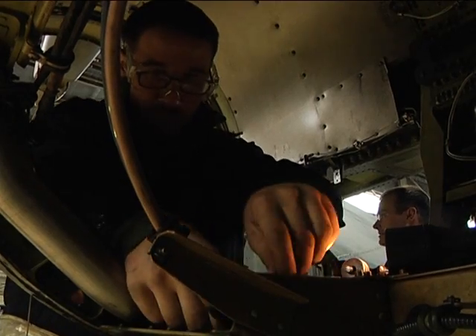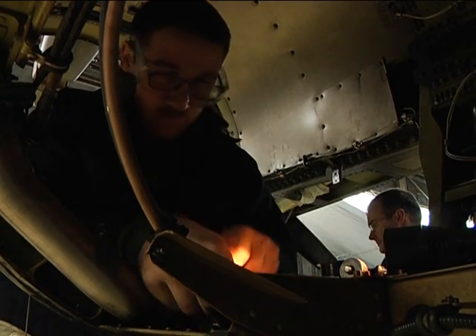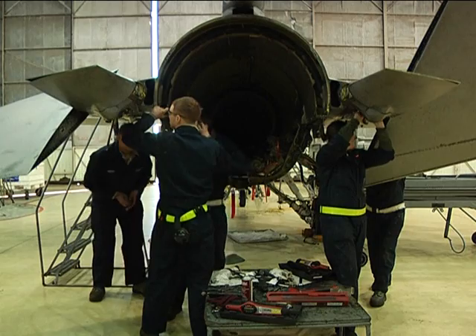We take off almost all the panels on the jet. We go through our work cards and inspect. We just dig in deeper than what the line can do on a daily basis.